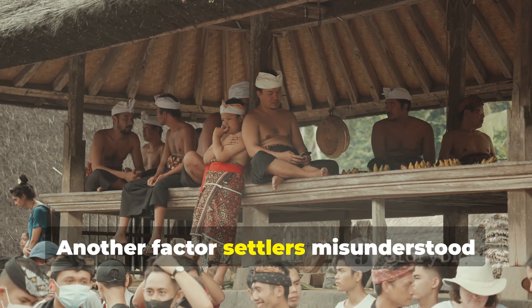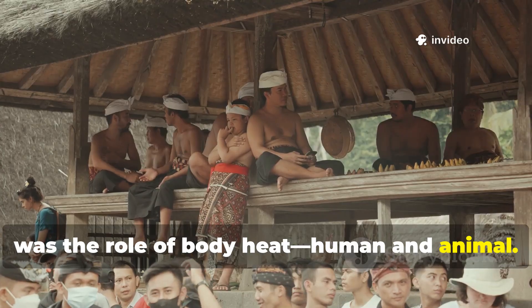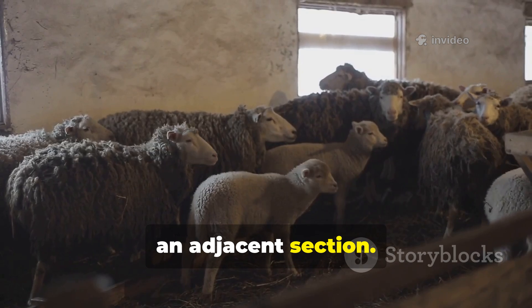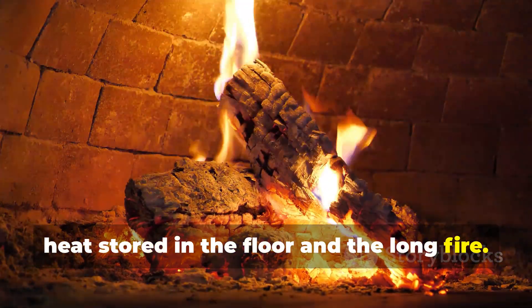Another factor settlers misunderstood was the role of body heat — human and animal. Viking longhouses often housed animals in an adjacent section, and their warmth rose and mingled with the heat stored in the floor and the long fire.